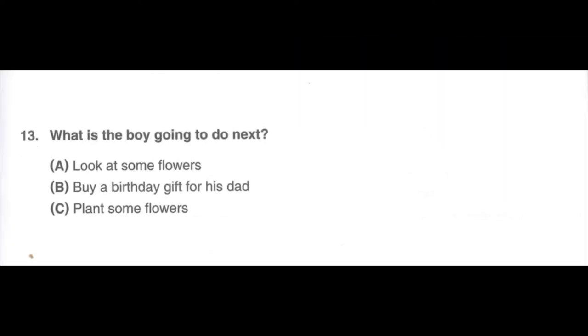Number 13. Listen to a conversation between a boy and a store assistant in a store. Listen for the answer to this question: What is the boy going to do next? Hello. How can I help you? I want to buy a birthday gift for my mom. Is there anything you want to get in particular? I'm not sure, but I know that she likes flowers. Then how about getting her a bouquet of flowers? We have some fresh flowers in the flower section. Why don't you go over and see if you can find something your mom would like? A. Look at some flowers. B. Buy a birthday gift for his dad. C. Plant some flowers.